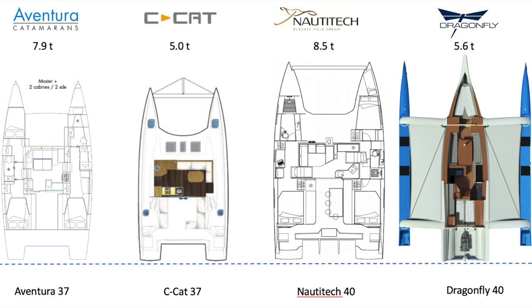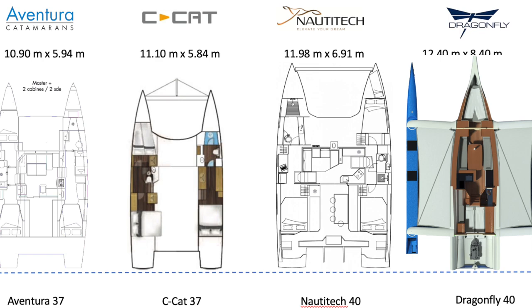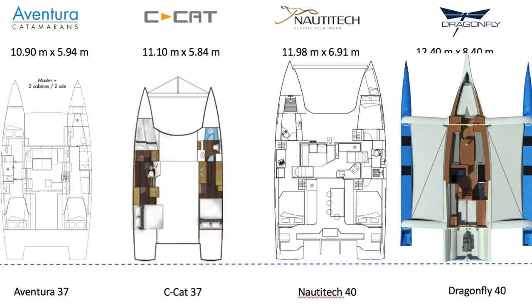Heading down into the cabins themselves, the Nautitec, being the longest, also has the widest hulls. You can see where the Seacat's performance is going to do extremely well with those relatively slim hulls. Surprisingly, the Aventura 37's hull config is quite slim as well. It'll be interesting to see what happens with the actual stat numbers as we get into it.